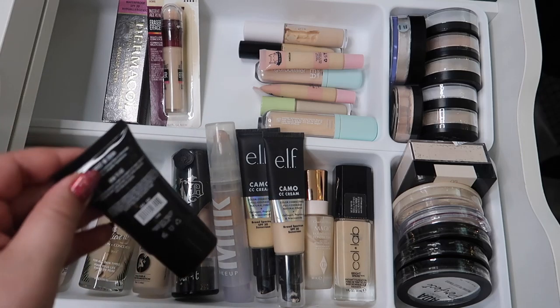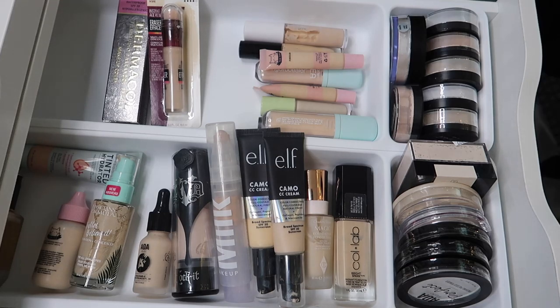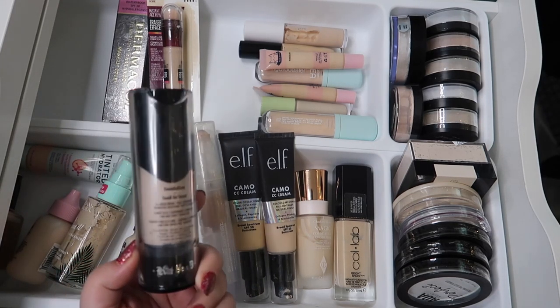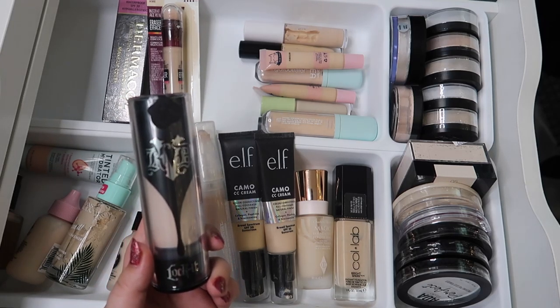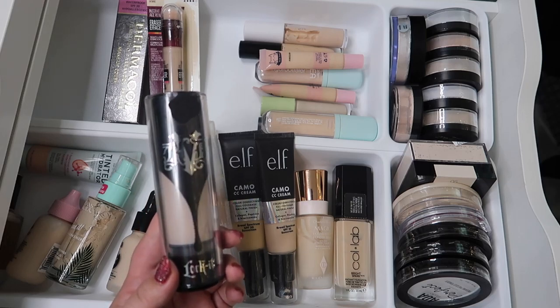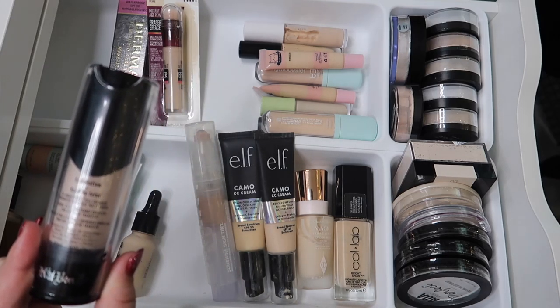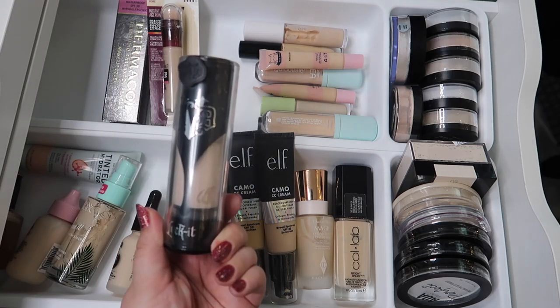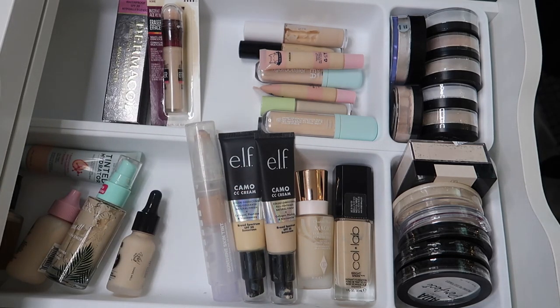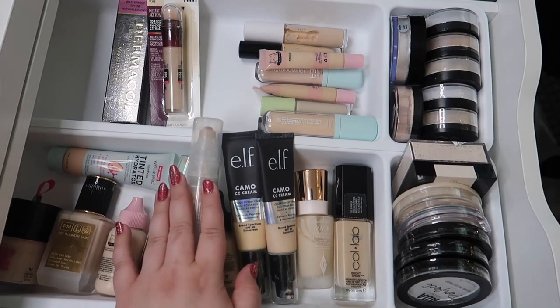For foundation, I think I'm going to bring out the AOA Studio perfect BB cream to test that out. And I think I'm bringing out the KVD Vegan Beauty Lock It full coverage matte foundation - I think I'm going to start needing that now that it's getting really really hot outside. Well, not today - today it's surprisingly in the 60s, but there was a day where it hit 97 and I wanted to die. I don't like the summer. I think we are done here.